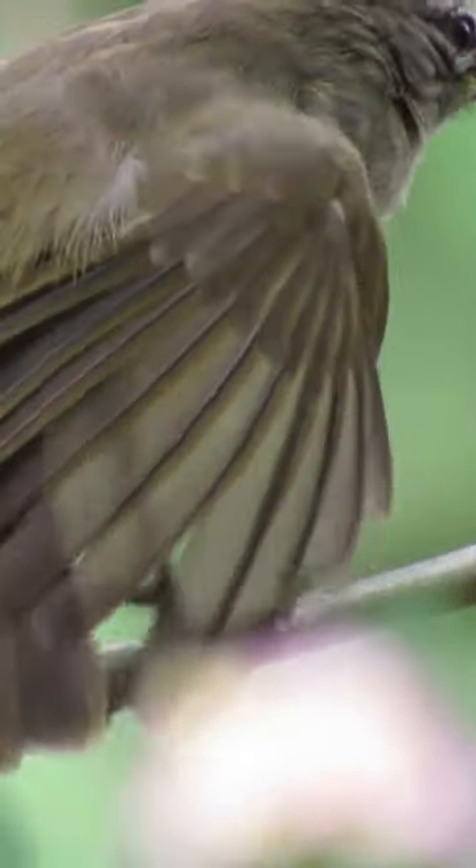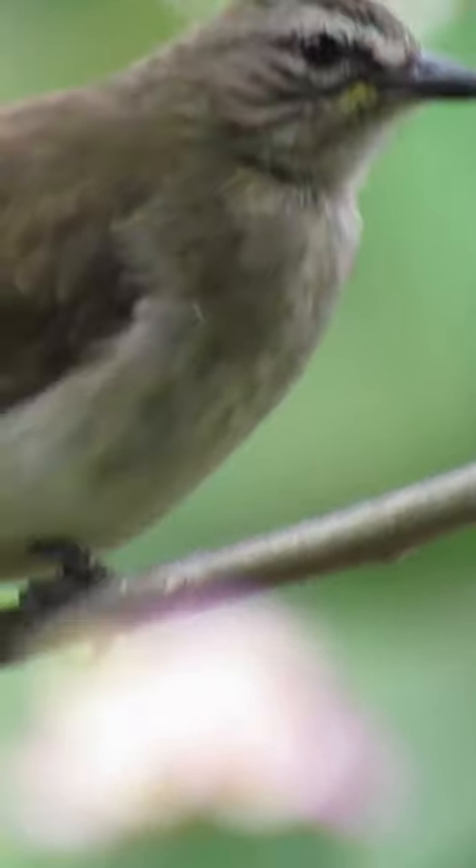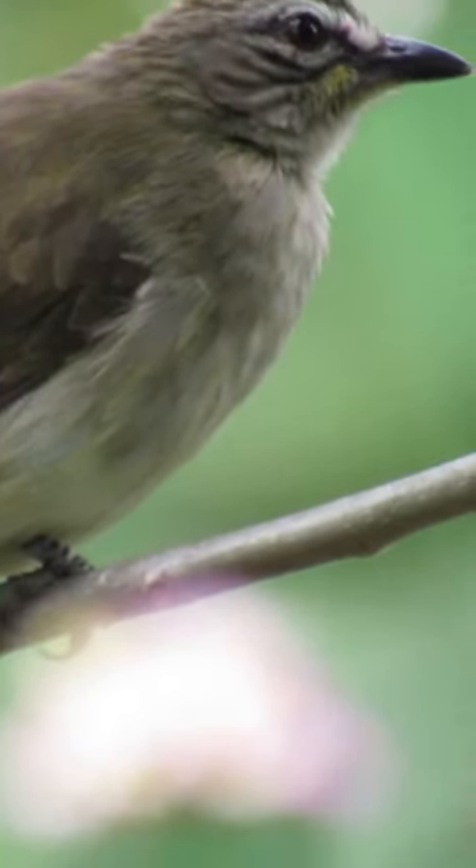The female typically lays two to three eggs, which are incubated by both parents. After hatching, the parents jointly care for the chicks, feeding them insects and regurgitated food.